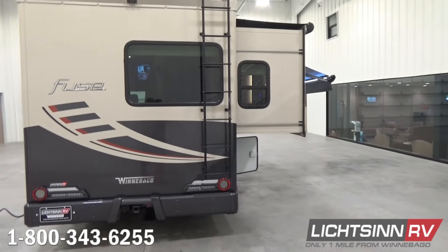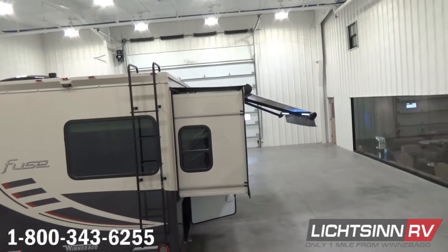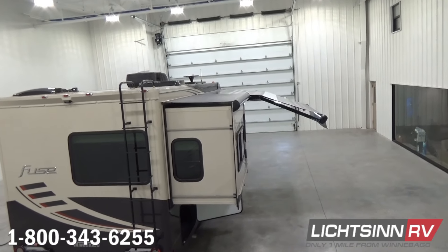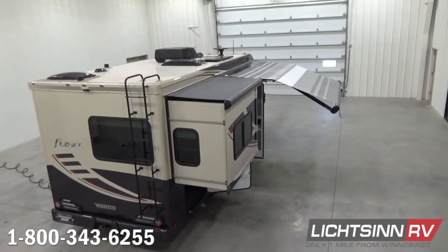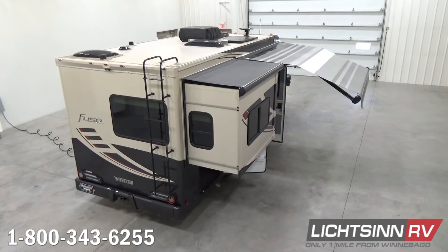The dual batteries tie in nicely with the Zamp solar package. Now we elevate up to show you Winnebago's patented quality advantage used for over 55 years: the seamless one-piece fiberglass roof. We include a skylight for the expansive rectangular-style shower, which we'll cover inside the master bath.